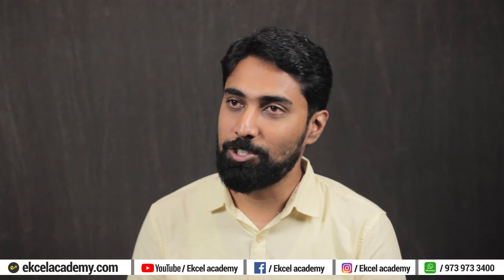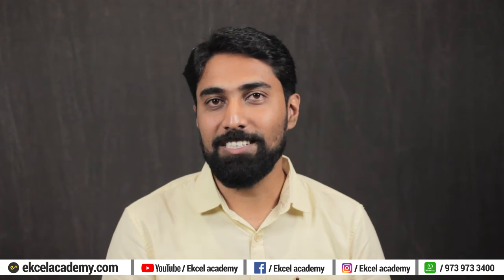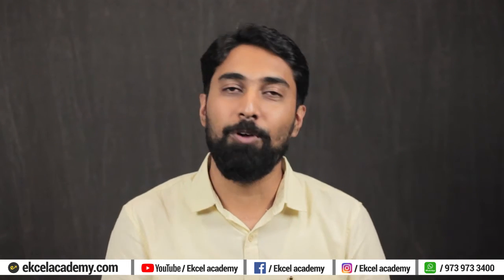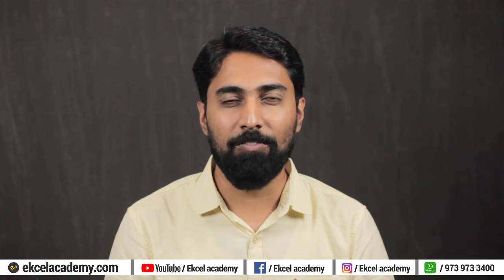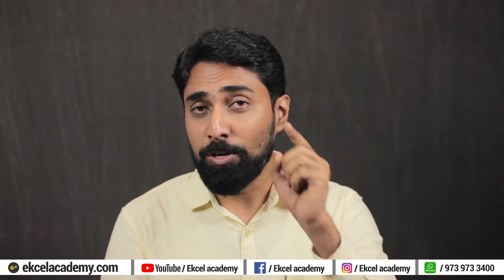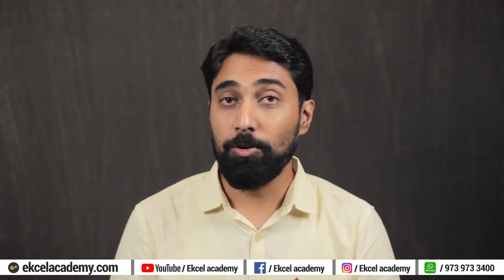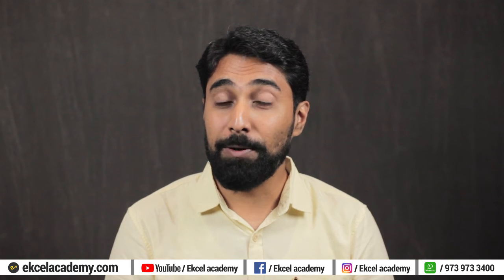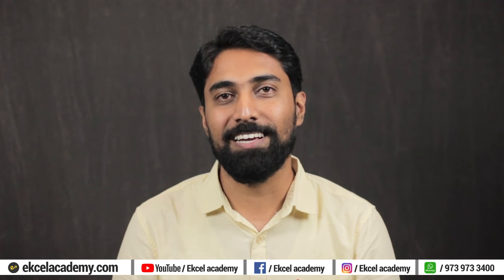Thanks a lot, Rajat, for joining us and asking very good questions about the basic concepts in the CS course. That was Rajat, who asked very interesting questions — I'm sure it helped all of you. This is our CS Student Questions series and we are getting a wonderful response. Please give your suggestions on what topics we should cover, and you can also send in your questions to be featured. Please subscribe to Excel Academy and press the bell icon so you never miss a video, because Excel Academy is your one-stop solution for the company secretary course.